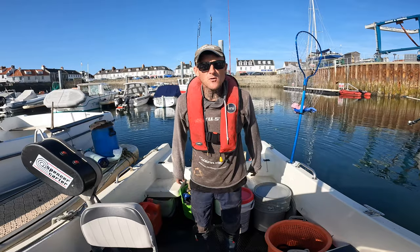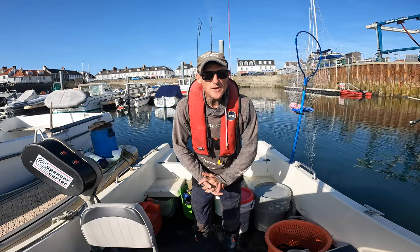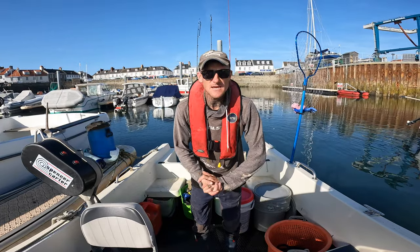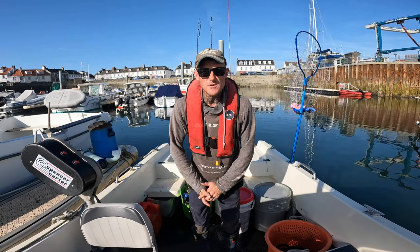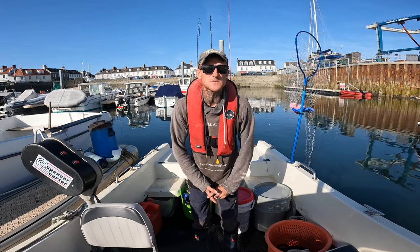Good afternoon everyone and welcome back to Inglorious Fishing. Today we're going out on the boat — it's a Sunday, flat calm, one to two mile an hour winds. We're going to do a bit of bream and scad fishing and also some lobster and crab fishing.